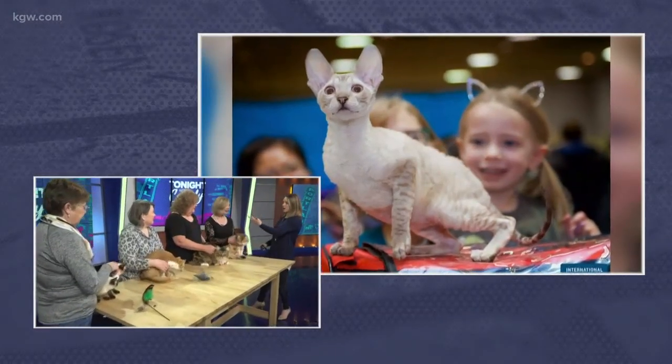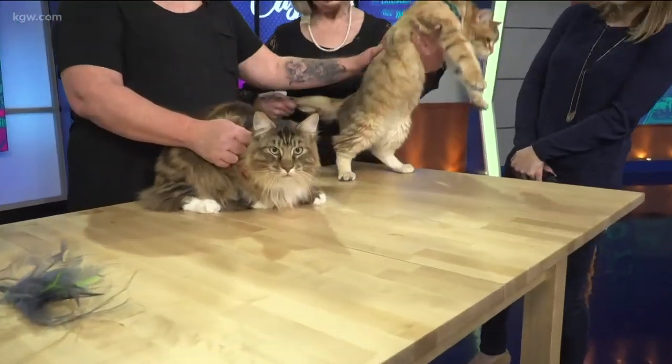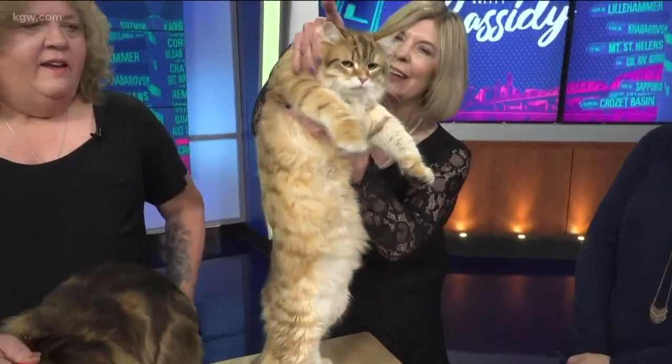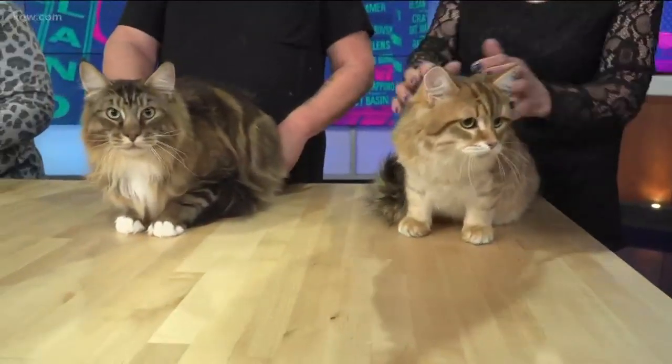And somehow they're all competing this weekend. So Connie, we'll start with you. These are your two cats at the end. This is Ringo. He is a 10-month-old Siberian forest cat, and he's of a new color variety and very young.